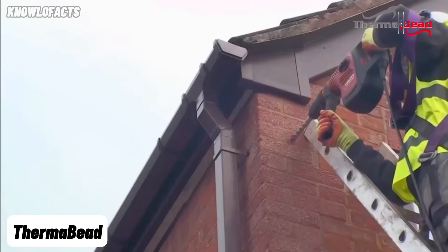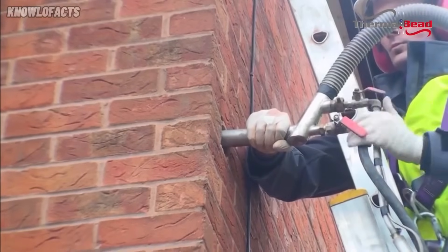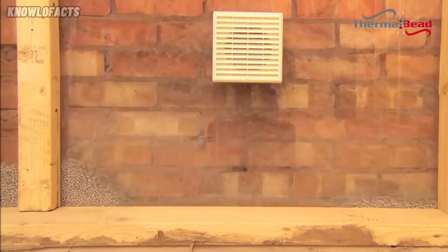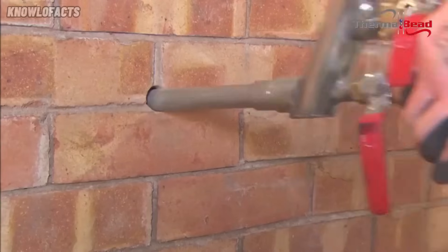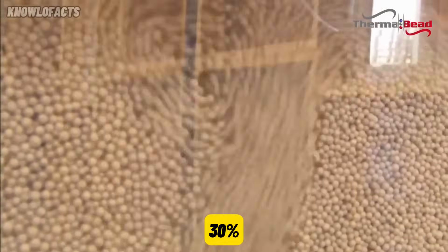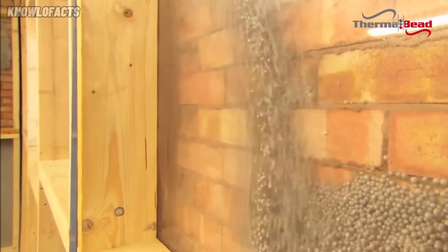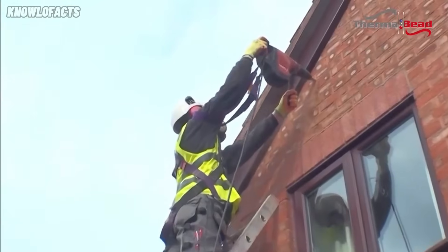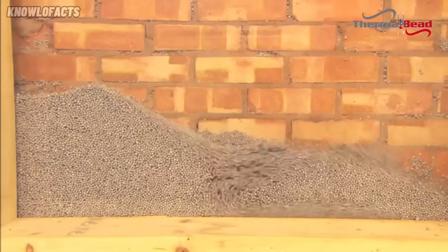Thermabead is an advanced insulation system made up of bonded polystyrene beads. It looks modern and innovative, yet it's been trusted in the UK for over 30 years — proof that it truly delivers. It can reduce heat loss through walls by up to 70% and cut energy usage by around 30%. Compared to traditional materials, it's easier to install and far less disruptive. Installers drill small coin-sized holes in the exterior walls and use a specialist applicator to inject the beads, which are bonded in place.